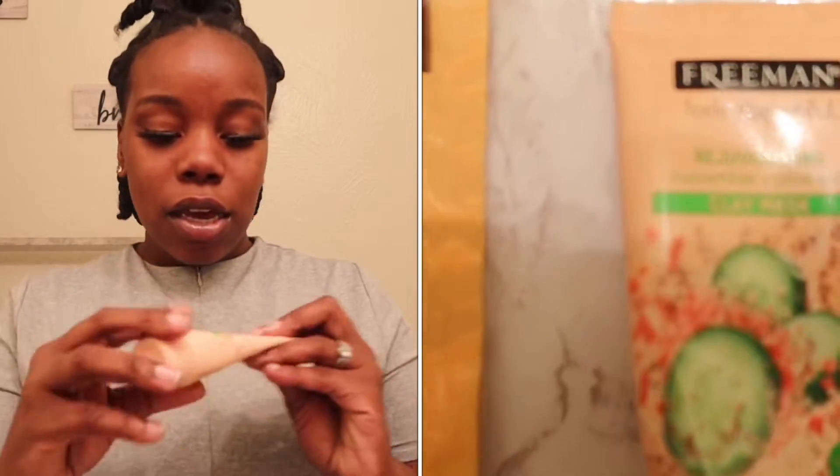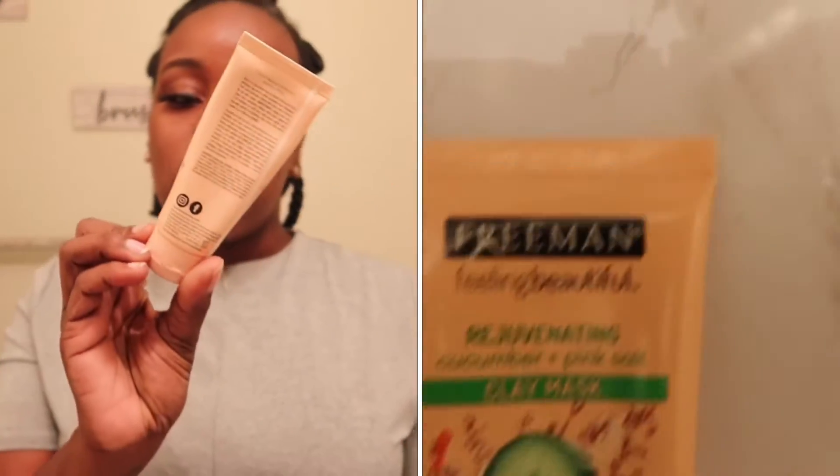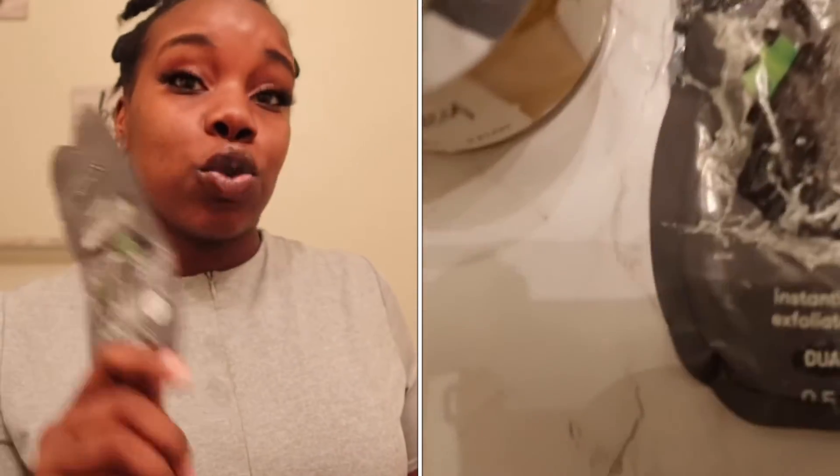So today I'm gonna be trying on five different facial masks at the same time. I don't know specifically how I'm gonna do it — I don't know if I'm gonna put all of them on at one time. I have them all right here: I have a peel-off mask, the charcoal peel-off mask, then I have a cucumber and pink salt mask which is a 10-minute mask, and then I also have a charcoal and black sugar gel and scrub.